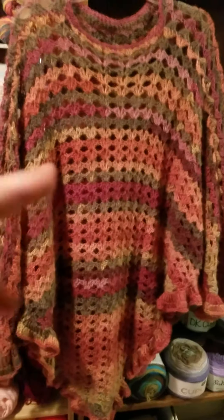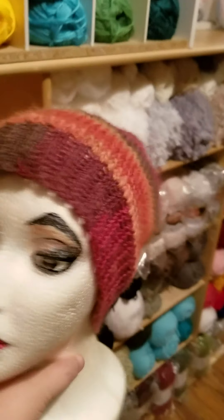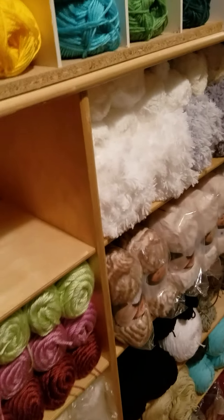The body of the shawl — front and back — took two full balls, and then I used a third ball going around it to put the trim on. After putting on that third one, I had enough left over to make a hat too.